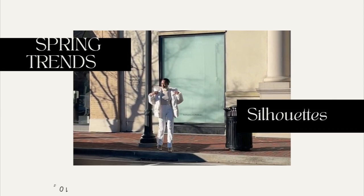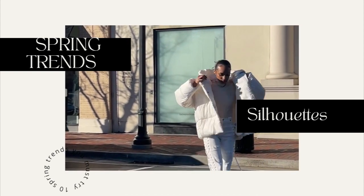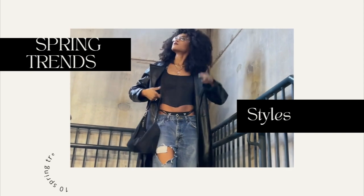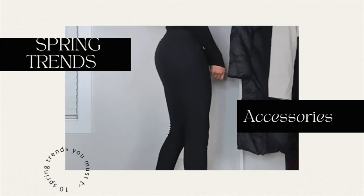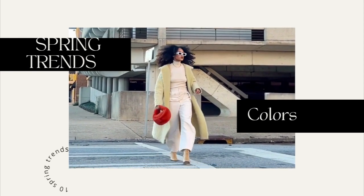Hey you guys, welcome back to my channel. It's Jordan — on my channel it's just Jordan, where you can find me every week uploading videos navigating my 20s in style. Welcome to part two of the best affordable and high-end trendy pieces to shop for spring 2022. If you missed part one, we touched on must-have accessories such as the best bags, sunglasses, and shoes out right now — go check it out.